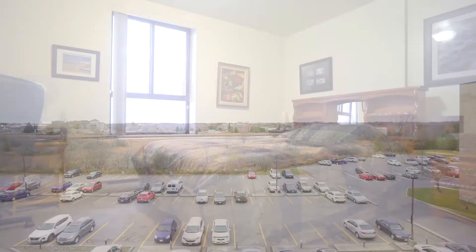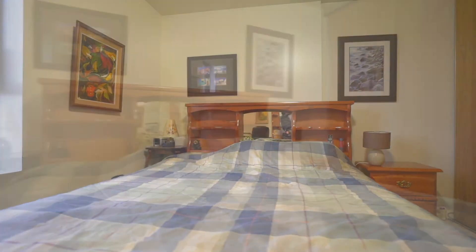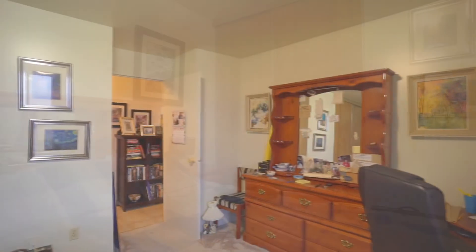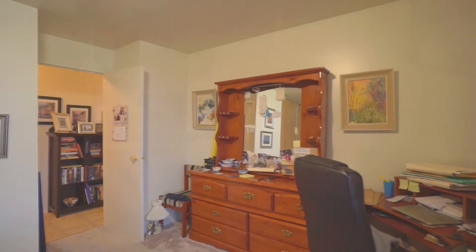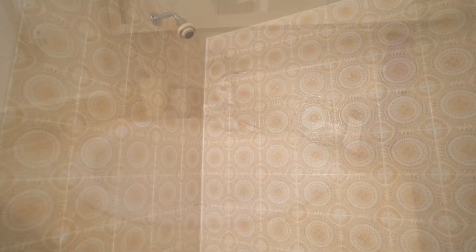Now let's look at the bedroom. It is a surprisingly large room for a one-bedroom condo, and with a double-sized closet, it's an added delight. The main bathroom is located just off the bedroom and hosts a tub-shower combination.